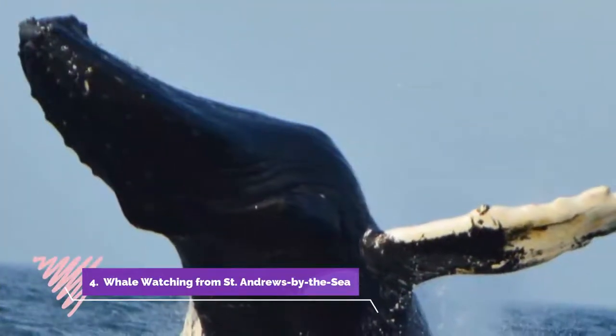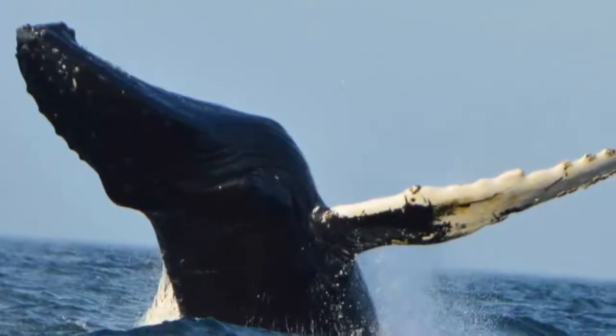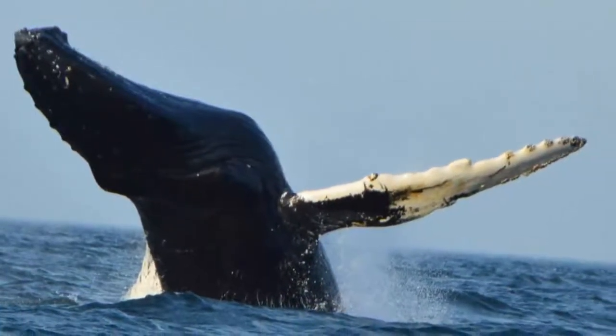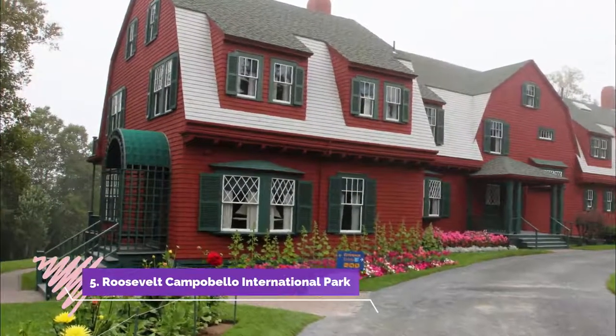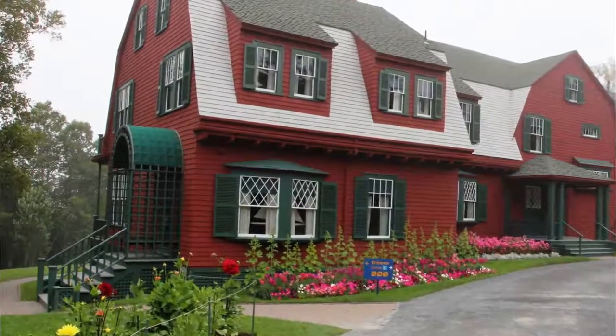Number four: St. Andrews by the Sea. The Bay of Fundy attracts as many as 12 species of whales and other marine animals, who gather here in the summer to have their young and to feed on the abundant krill and fish brought in by the Fundy tides.